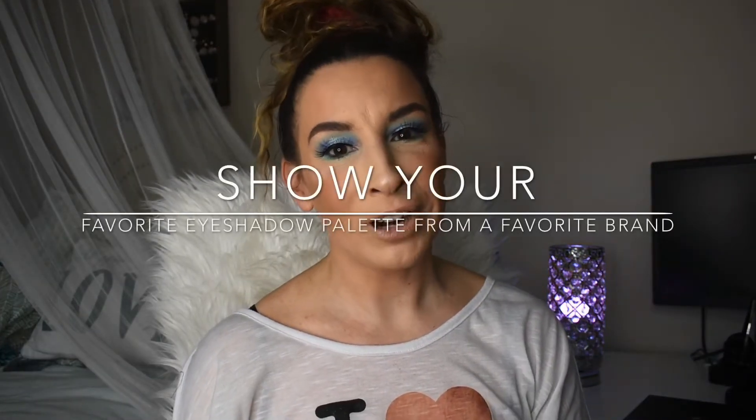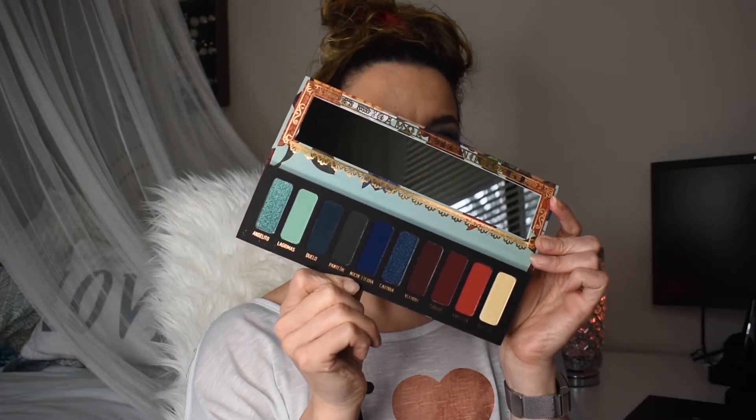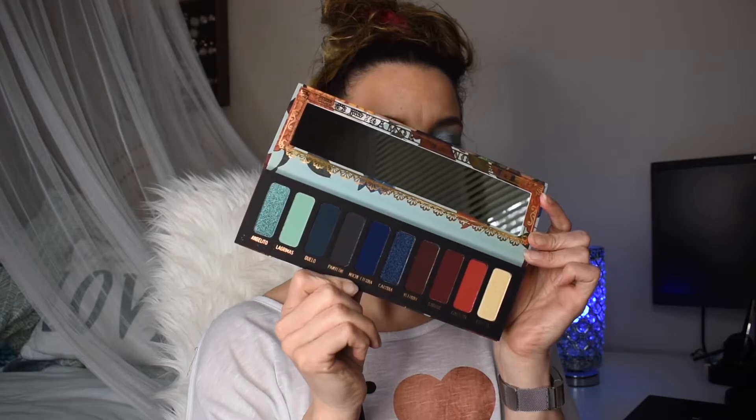The next prompt is to show a favorite palette from a favorite brand, and for me that is Melt Cosmetics — a brand I've been a little obsessed with and just find so creative and cool. I've loved so many of their color stories and their whole vibe. From them, the Muerte palette I think is the prettiest color story they've ever come out with — and I dare to say it's the most stunning palette I've ever seen in my life. It is by far my favorite palette from a favorite brand.